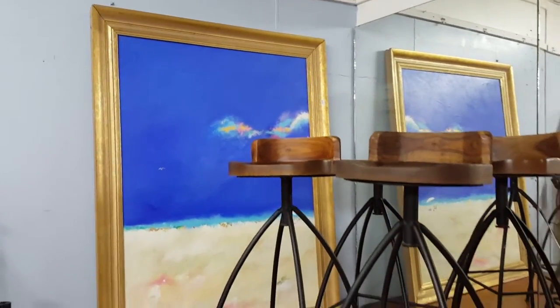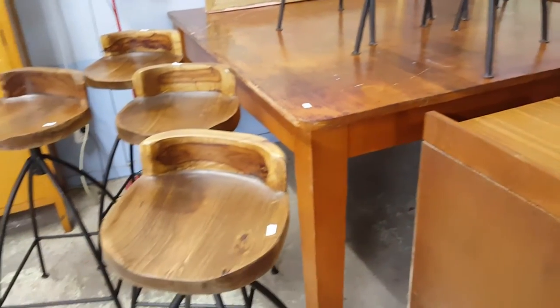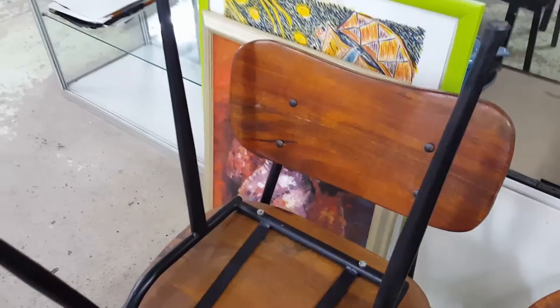We have this really interesting collection of odd stools — as in they're just interesting designs. Look at those stools there. So we've got a few stools there. We also have this set — this cupboard drawer combo. It's unusual.